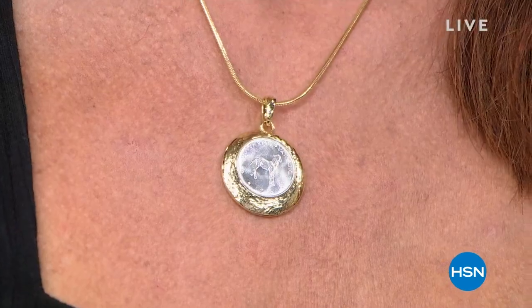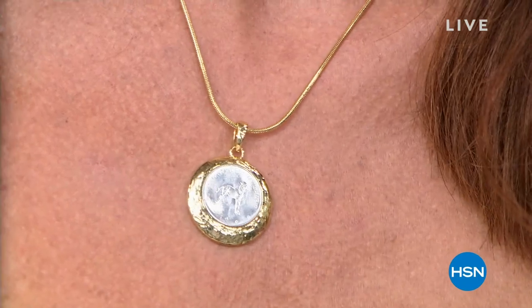Now we have on the Lamb of God — one of our favorite Bellezza lira pieces ever offered. It's finally back in stock with such a special meaning, and we can't wait to share the story with you.